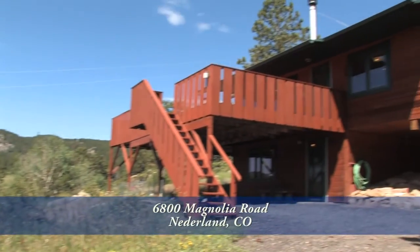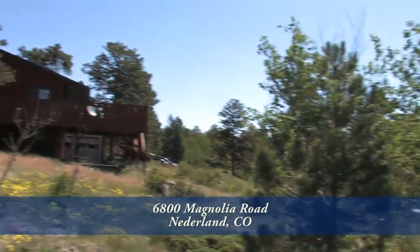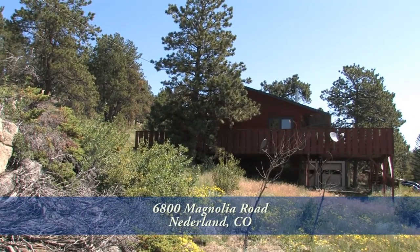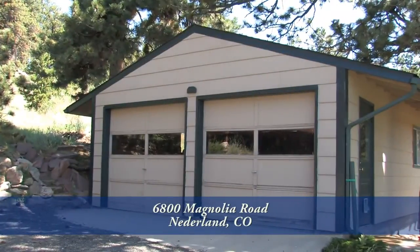Welcome to 6800 Magnolia Drive in Nederland, Colorado, about 20 minutes west of Boulder. This lovely home sits on about two acres and has three bedrooms, two baths, and over 1,600 finished square feet with a detached two-car garage.